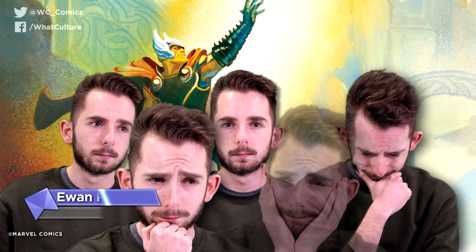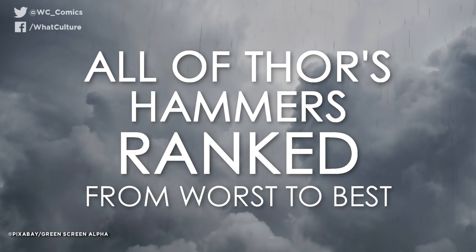Seeing as how I'm looking for coping mechanisms with Jason Aaron's run on Thor coming to a close — oh god, the pain — I'm Ewan, this is Watt Culture Comics, and here's all of Thor's hammers ranked from worst to best.